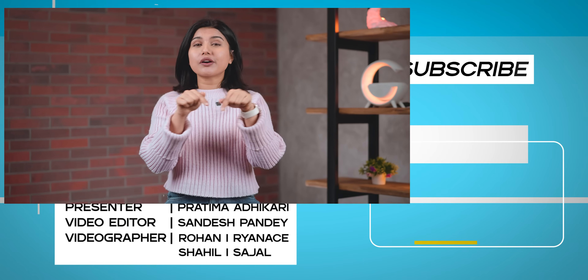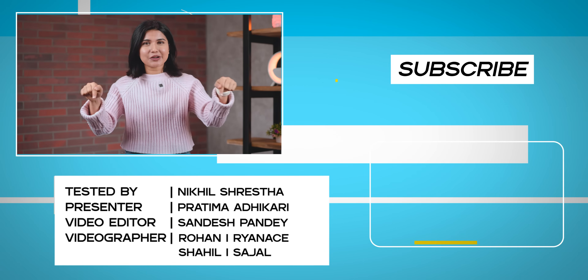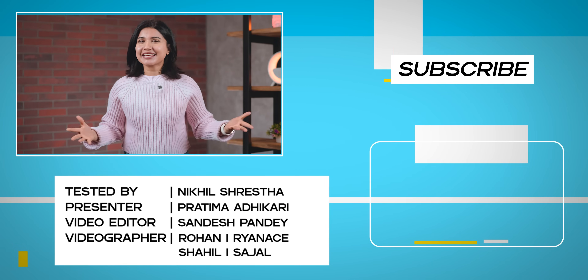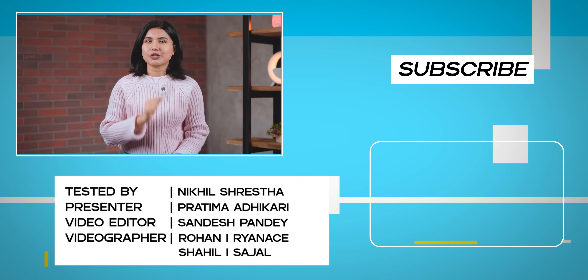Now I just hope I get to say the same thing about Google's Tensor chips someday — fingers crossed. Alright everyone, that was all for this video. I hope you enjoyed it and found it informational. Please don't forget to tell us which is your favorite flagship mobile chipset in the comments down below, and please don't forget to subscribe to our channel. I'm Pratima Adhikari, and thank you so much for watching.